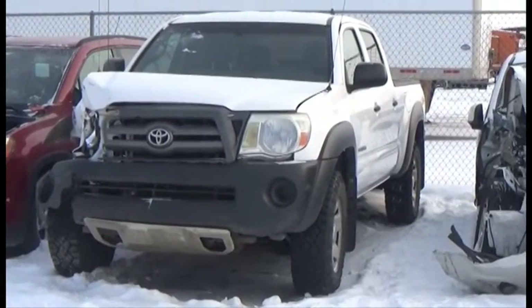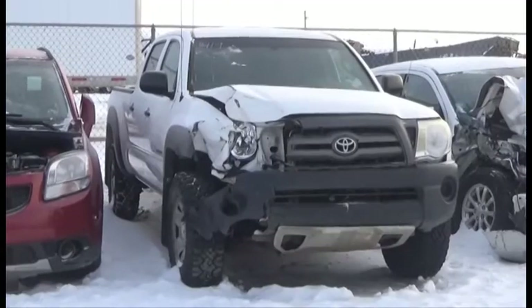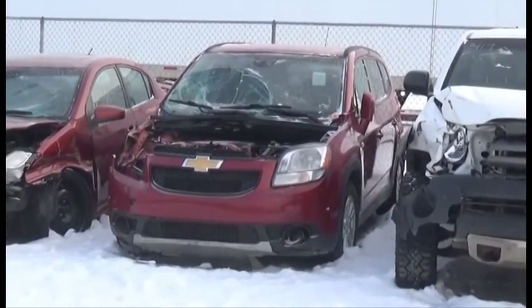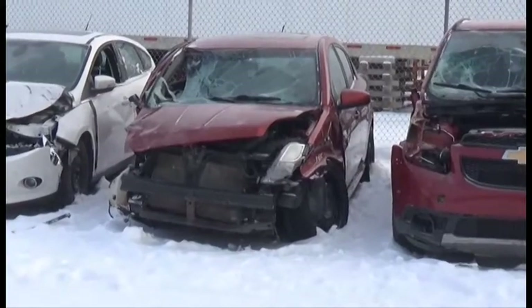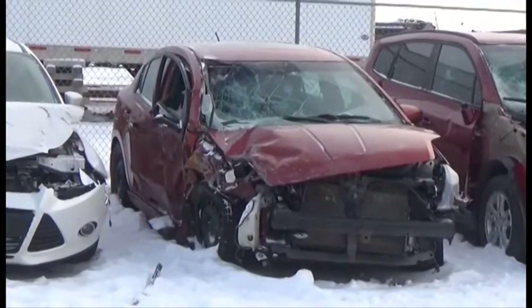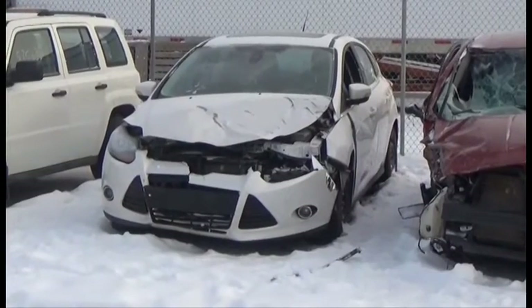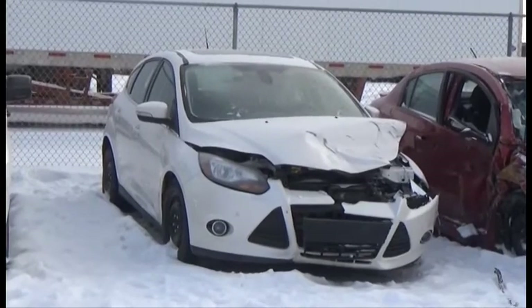Lot number 419 is the 2010 Toyota Tacoma Crew Cab Short Box, V6 AOD Loaded, it's active. Lot number 418 is the 2012 Chevy Orlando, AOD Loaded, 150K. Lot number 417 is the 2010 Nissan Sentra, Loaded Power Center, Navigation, Backup Camera. Lot number 416 is the 2012 Ford Focus, AOD Loaded Power Leather Heated Seats, Power Center, Backup Camera.